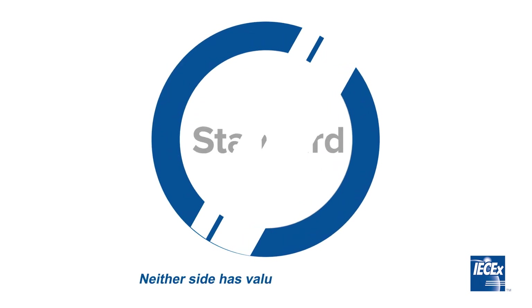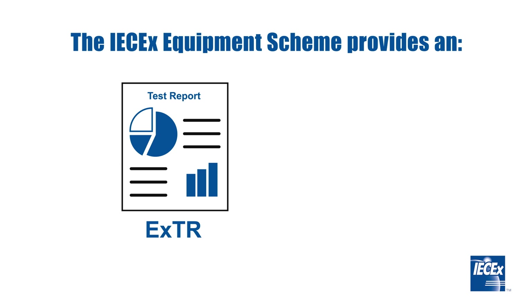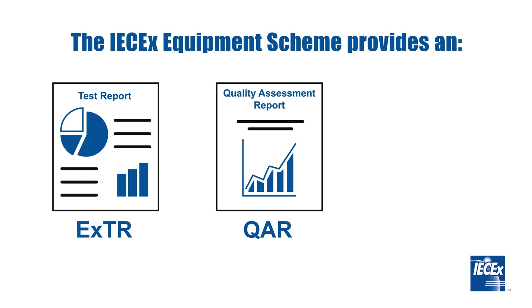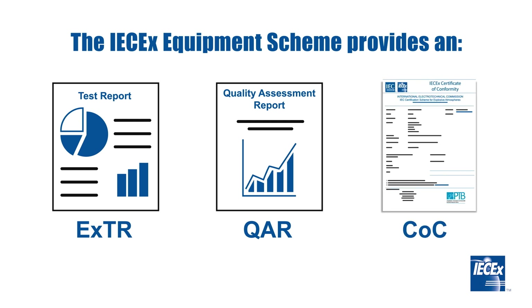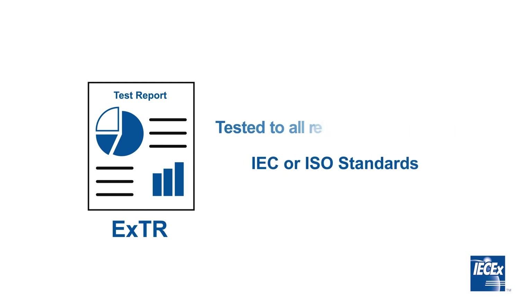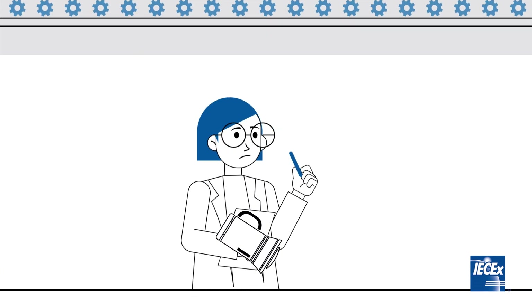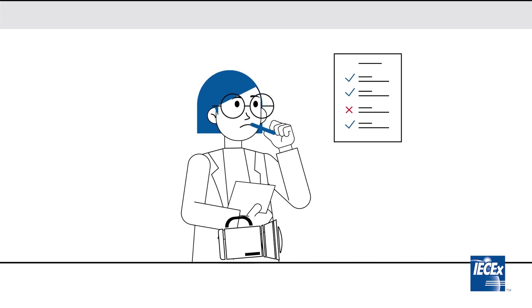The IEC-EX Equipment Scheme provides an IEC-EX Test Report, an IEC-EX Quality Assessment Report, and an IEC-EX Certificate of Conformity. The EX-TR demonstrates that a sample of EX production product has been tested to all relevant requirements of all relevant IEC or ISO standards and that the sample has satisfied all relevant requirements. Samples of the equipment will be tested by the approved IEC-EX Test Laboratory of the Certifying Body responsible for the testing.